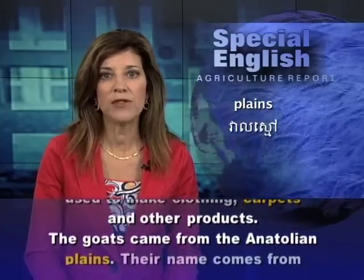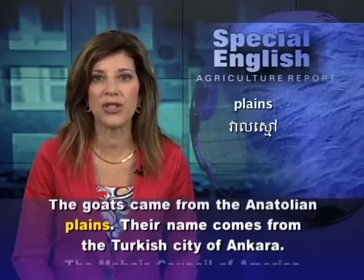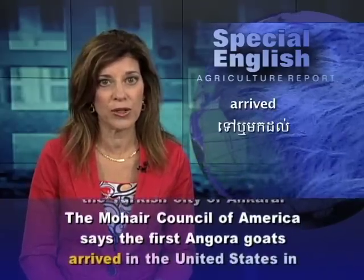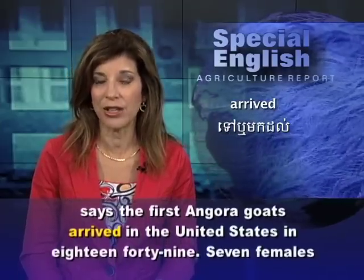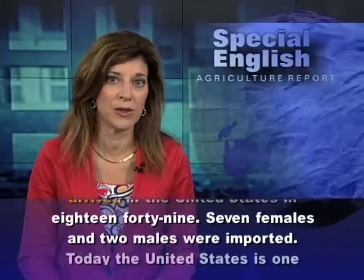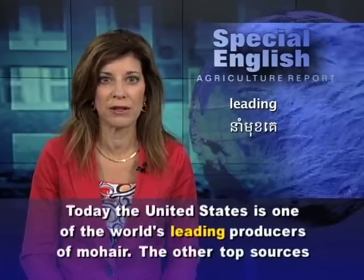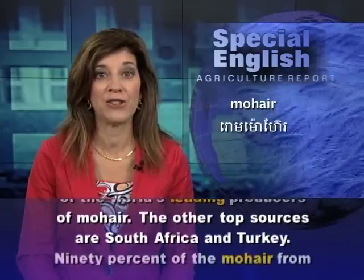The goats came from the Anatolian Plains, and their name comes from the Turkish city of Ankara. The Mohair Council of America says the first Angora goats arrived in the United States in 1849. Seven females and two males were imported. Today, the United States is one of the world's leading producers of mohair. The other top sources are South Africa and Turkey.